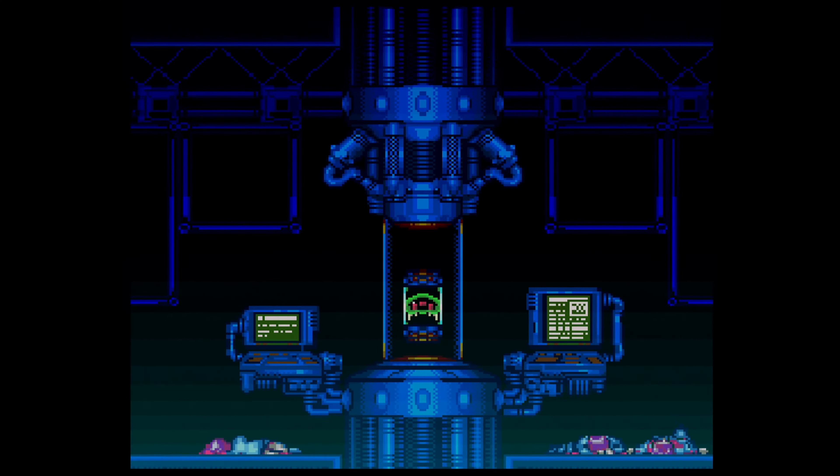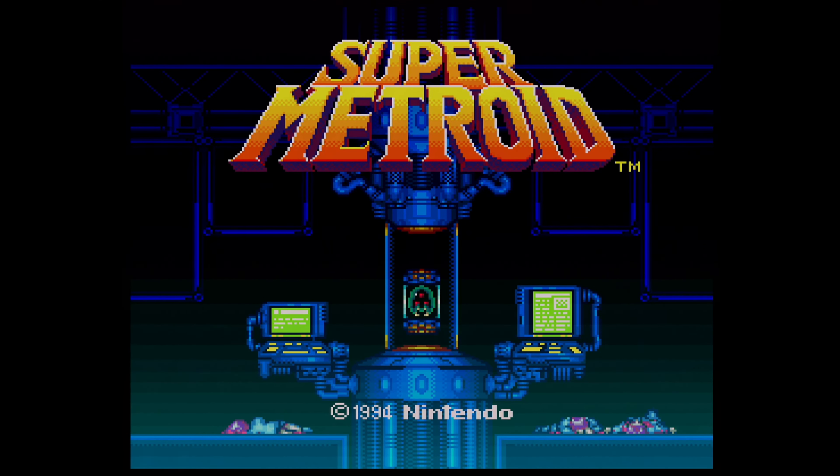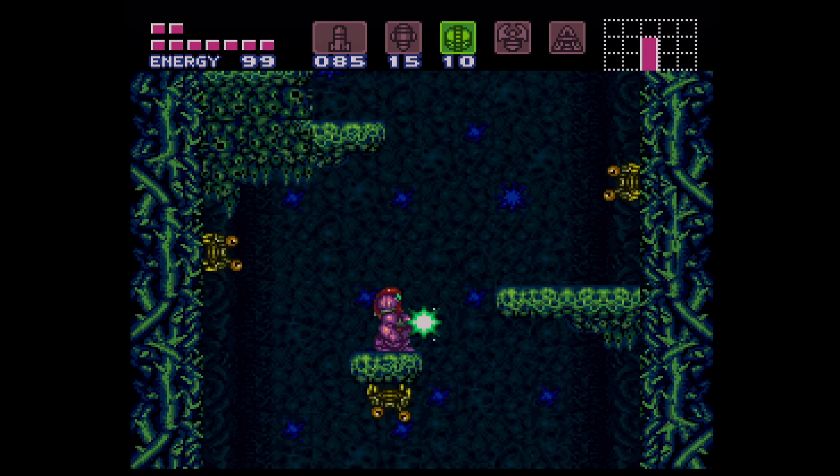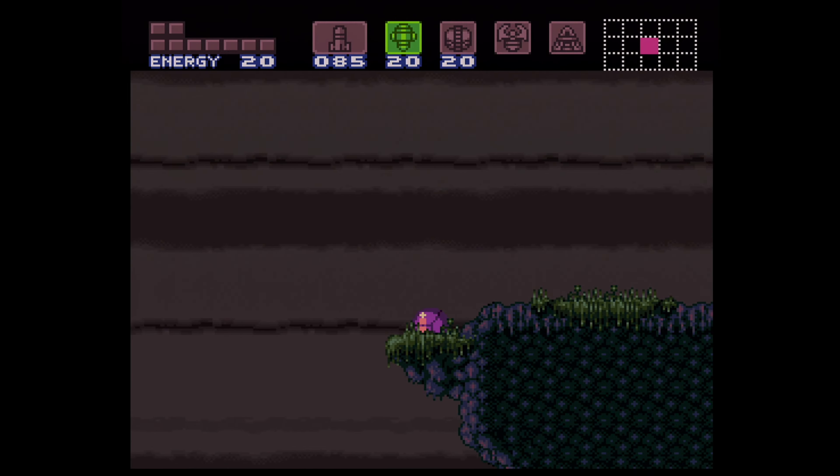I feel like it's mandatory for me to show Super Metroid, and everyone loves Super Metroid, I think. I've never played it to the end, but it's a good game and it looks great.